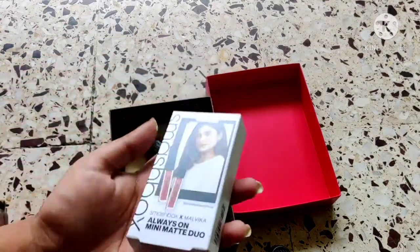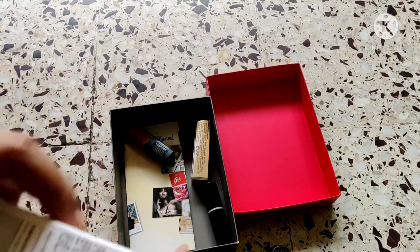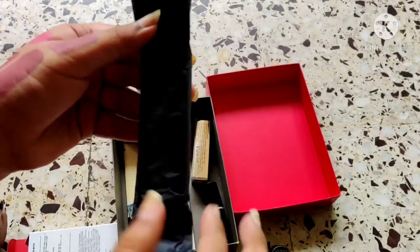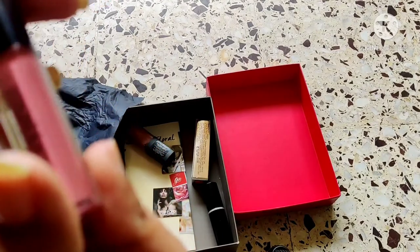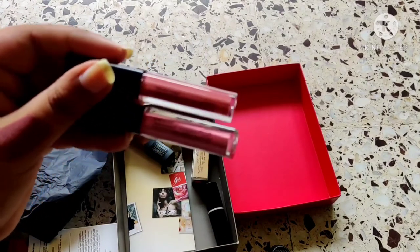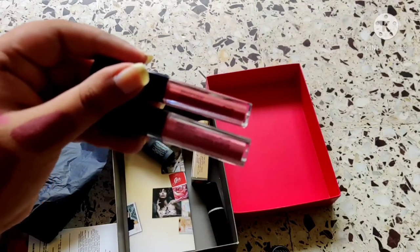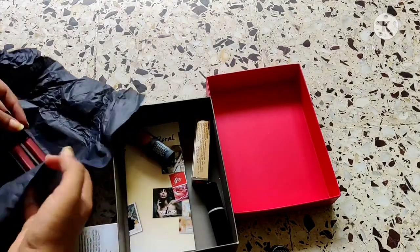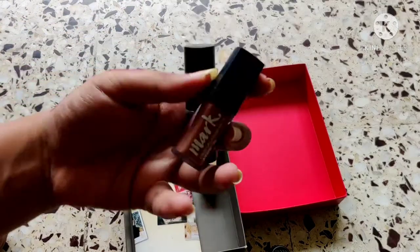Then we have the Smashbox x Malvika Always On Mini Matte Duo — I love the shades in it, though I don't remember the names. It comes with nice packaging including a tissue paper. The shades are Driver's Seat and Babe a Lot. I'm keeping these, but I want to wear them more, so I'll put them on the chopping block just to figure out if I like them — though I'm probably not going to declutter them.